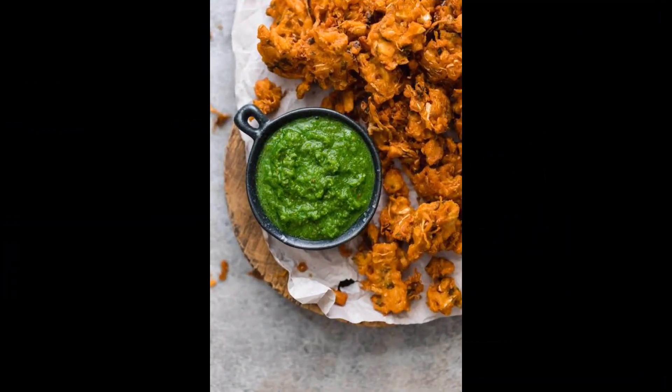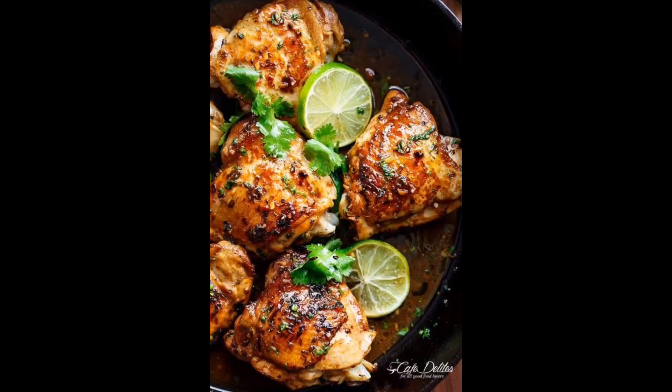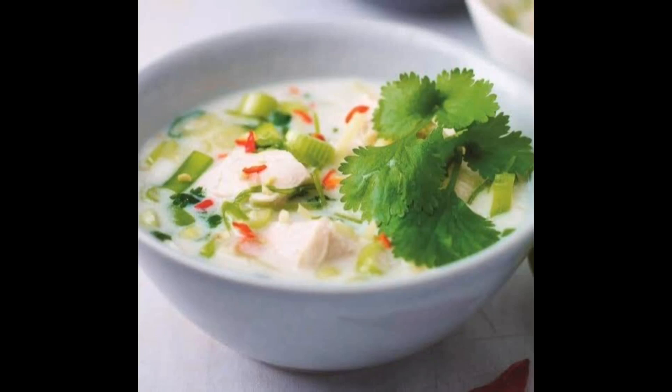That's all the green I could bring to your table in terms of coriander and the information. I hope you liked it. Until my next video, stay safe, healthy — bye-bye, have fun.